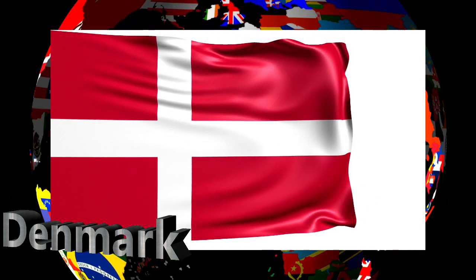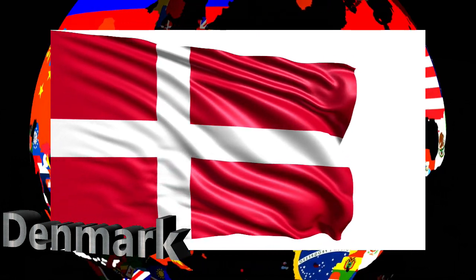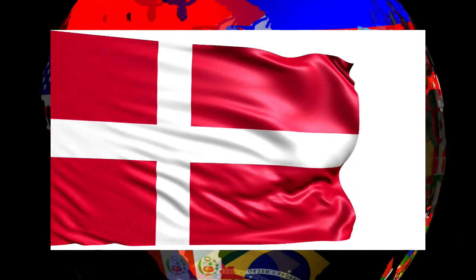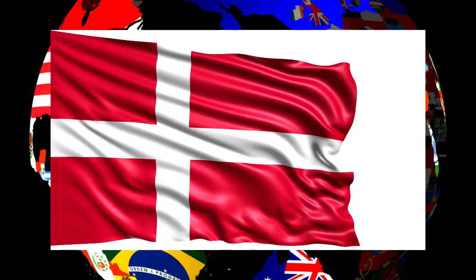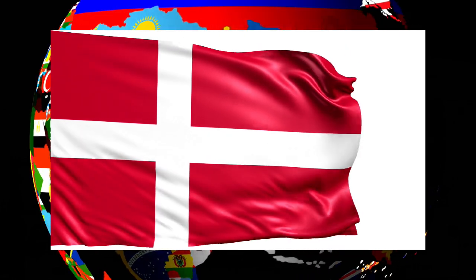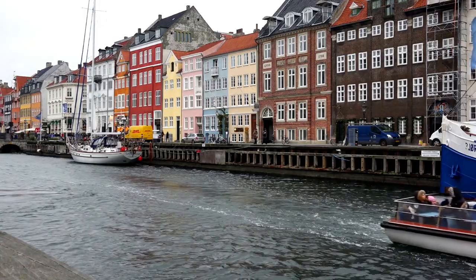Now we come to Denmark. This is the flag of Denmark. Denmark's official name is the Kingdom of Denmark. It is the southernmost of the Scandinavian countries, lying southwest of Sweden, south of Norway, and north of Germany. Its population is estimated at 5.857 million people, and the capital city is Copenhagen.